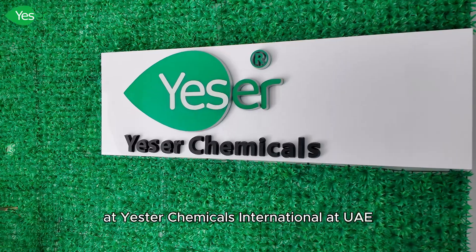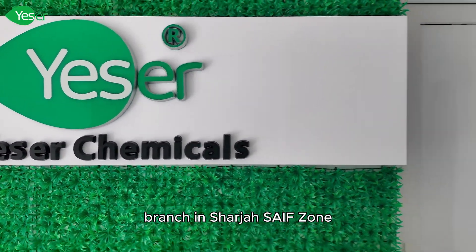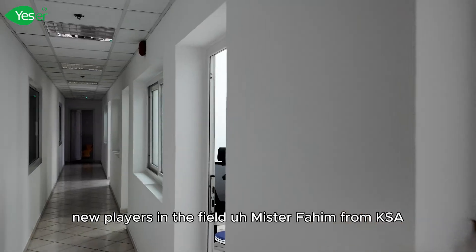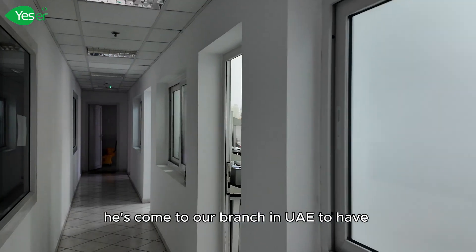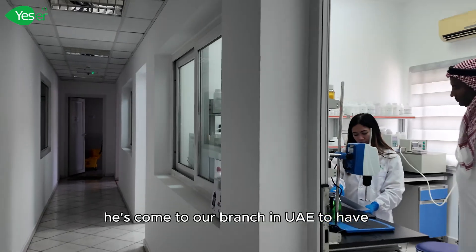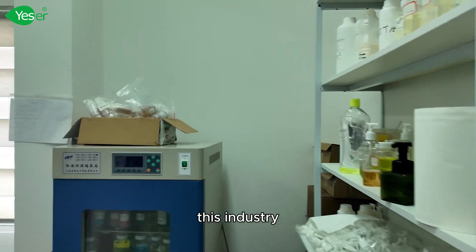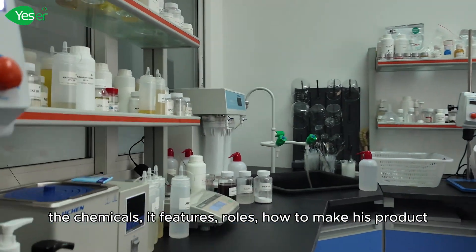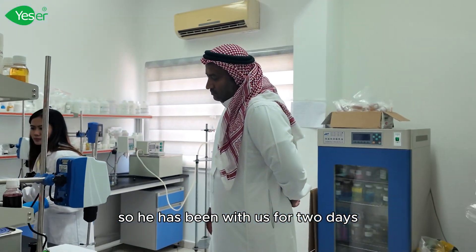Hi everyone, welcome back at Yester Chemicals International, UAE branch in Sharjah. Today we have one of our newcomers, new players in the field — Mr. Fahim from KSA. He's come to our branch in UAE to have training with us and know more about this industry, the chemicals, its features, rules, how to make his product, how to know more about his product. So he has been with us for two days.